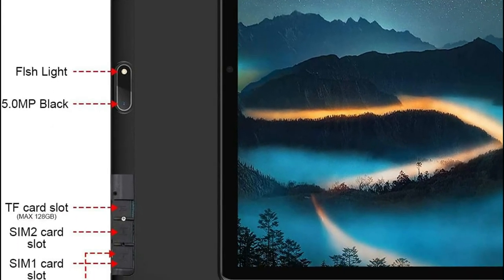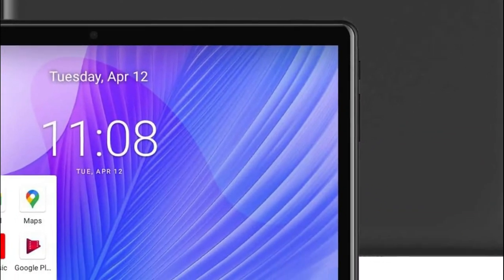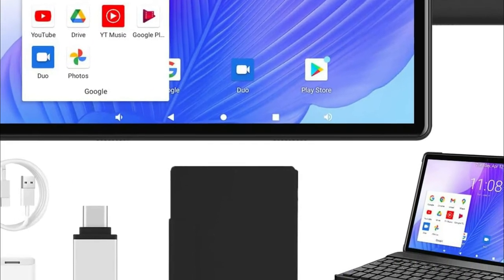It's lightweight enough to carry anywhere. The tablet is 4G-enabled and features an 8MP rear camera and a 5MP front-facing camera for taking photos and shooting videos.